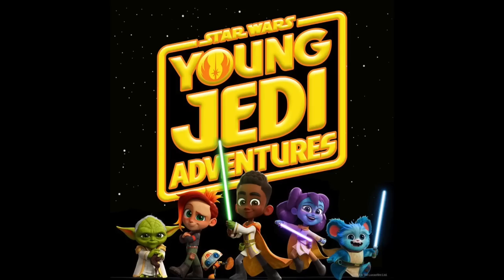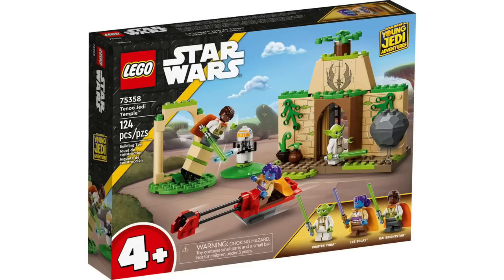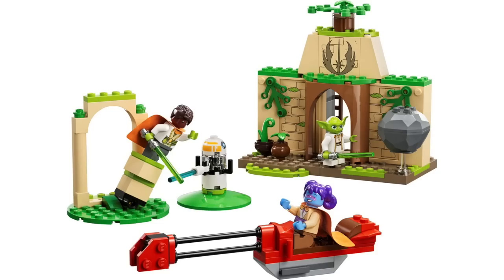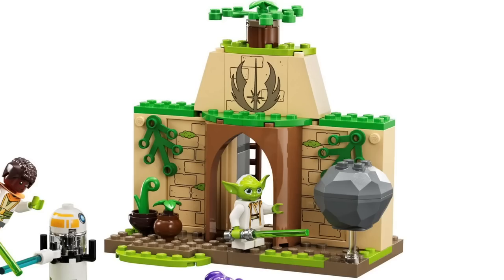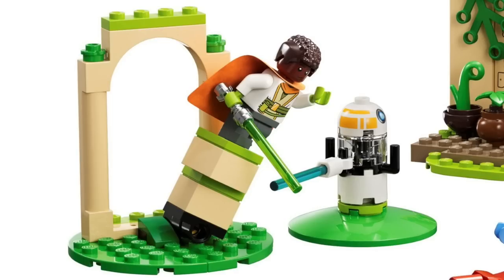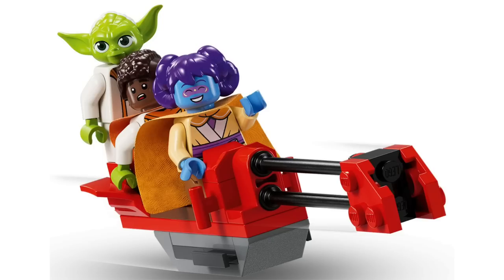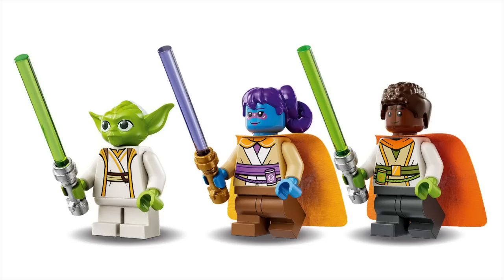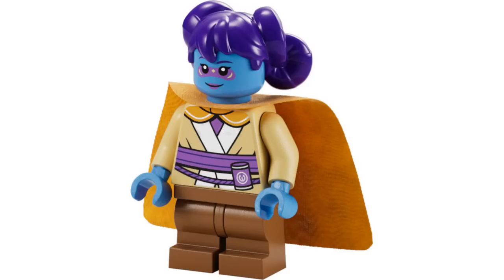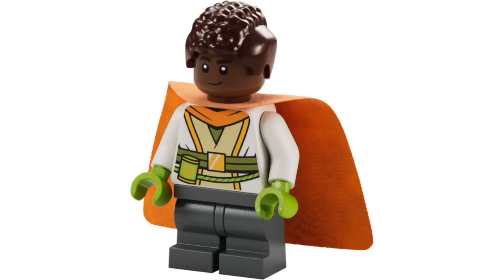I'll definitely be picking these up. From the Young Jedi Adventures TV show, we're also getting the Tenoo Jedi Temple with 124 pieces, retailing for $40. This is a 4-plus set, as the show is designed for a young audience, but the Jedi Temple has some nice details with all those prints. Flipping around to the back, there's a small kitchen and a bunk bed area. Also included is a balance test and a training droid, plus a red speeder bike that can hold all three minifigures. The three minifigures are all currently exclusive to this set: Master Yoda with a new head mold — a younger version of the character — Lee Soleil with great details on the face and an awesome new hair mold, and finally Kai Brightstar, again with a brand new hairpiece.